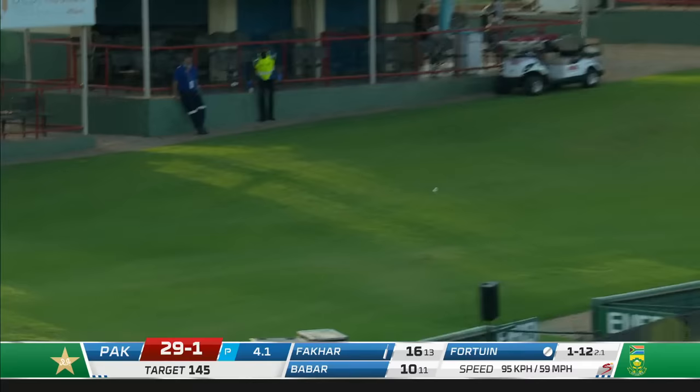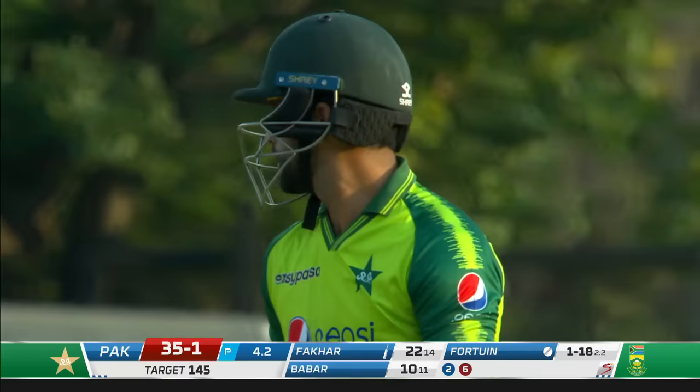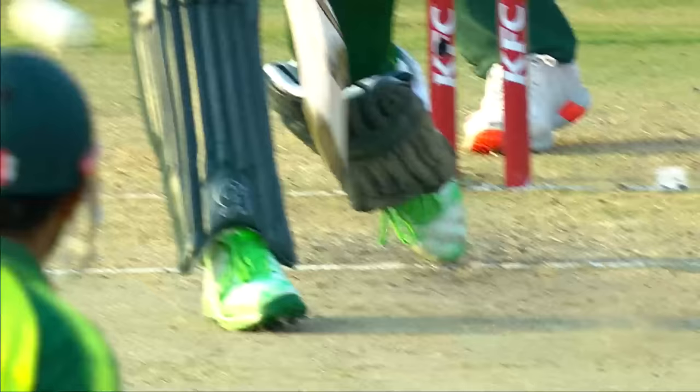There's that flat bat slog sweep — you've seen it throughout this tour and very rarely does he miscue. Even that last one, he tended to roll the wrists a touch, which meant it went at a flatter trajectory, but still comfortably clearing the boundary pickets.